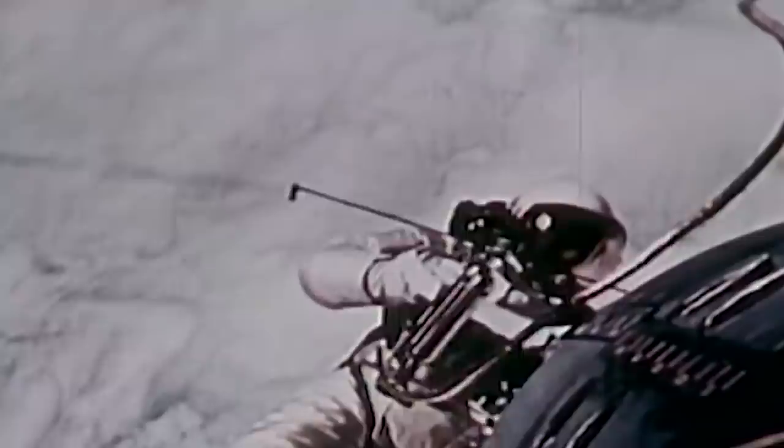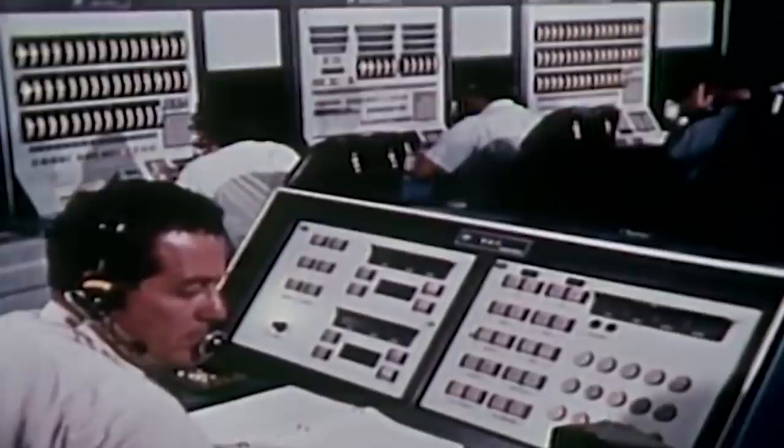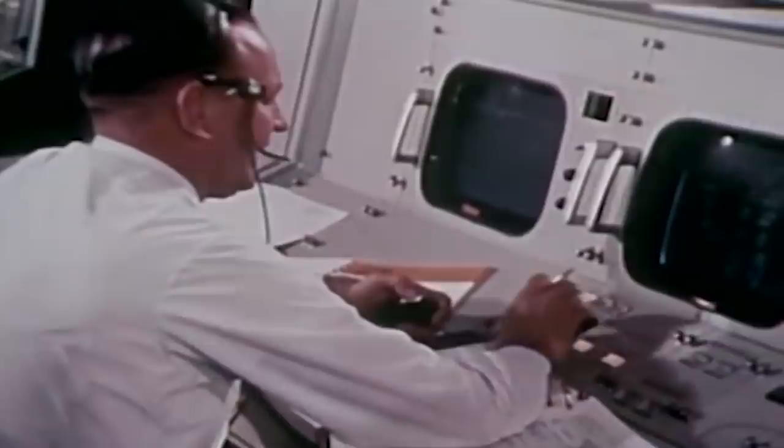Once he was close, White tugged on the tether to pull himself aft and high atop the spacecraft adapter. But the zip gun suddenly ran out of power. For the remainder of the spacewalk, White had to twist his body and tug on the umbilical cord to move. While White was using the zip gun, Mission Control was unaware of his well-being because of an error in communications. After the mishap was fixed, radio listeners heard the exchange between the two astronauts.